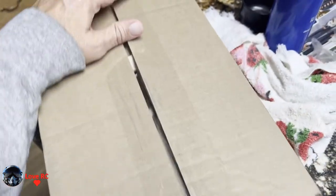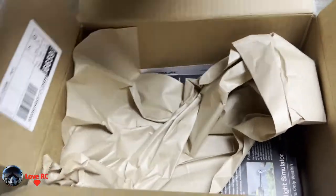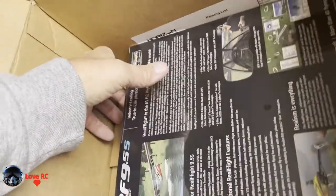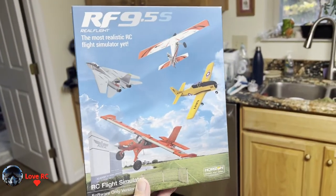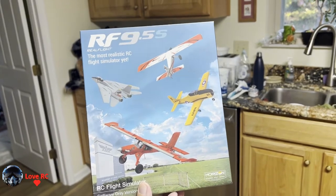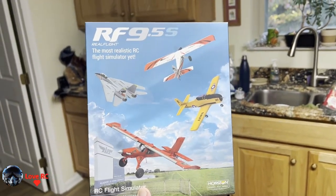This came from Horizon, part of the EU. This is RealFlight 9.5S, and this will allow you to upgrade to RealFlight Evolution in October. This is a cool new perk for the Elite Loyalty Program, which is really worth it if you buy a lot of planes during the year, because you get free shipping on just about any order.